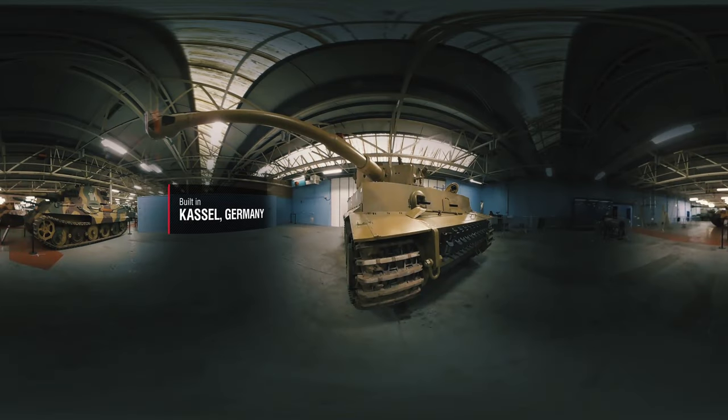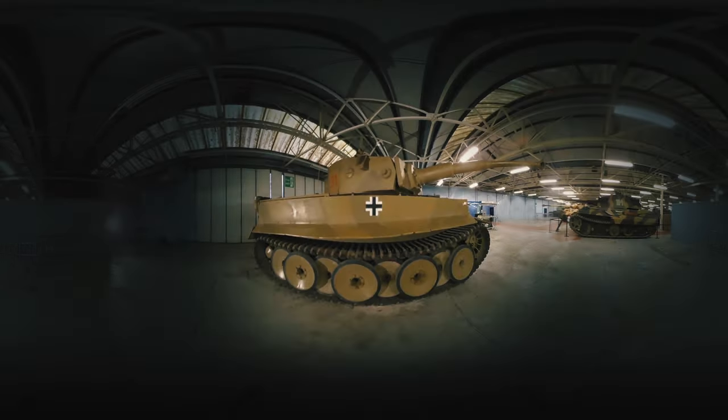The Tiger I was built in Kassel, Germany in February 1943. It fought on the Eastern Front, North Africa, Italy and Western Europe until the end of the war. It was one of the most feared weapons unleashed by the German forces, capable of destroying an enemy tank from more than 1,900 metres away.